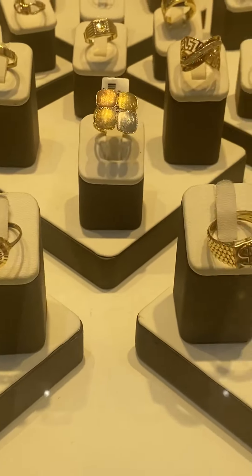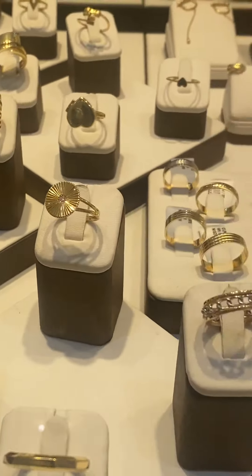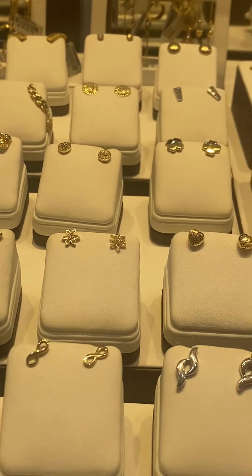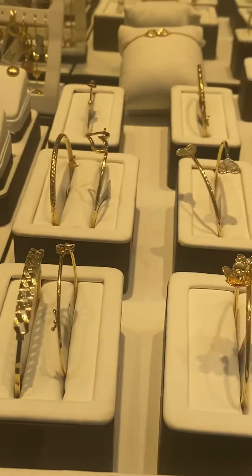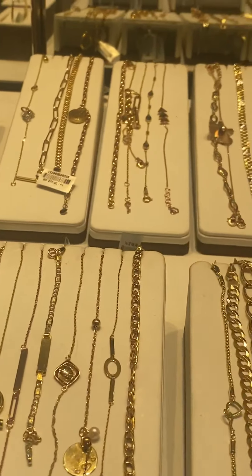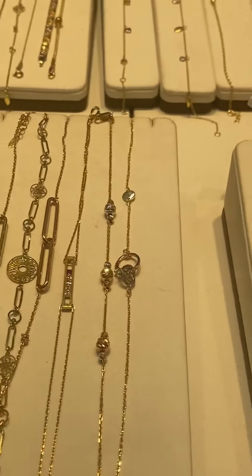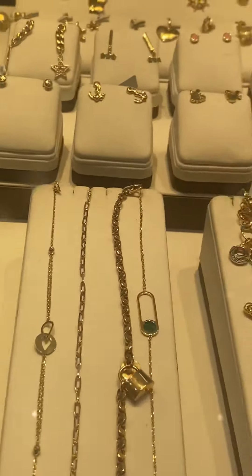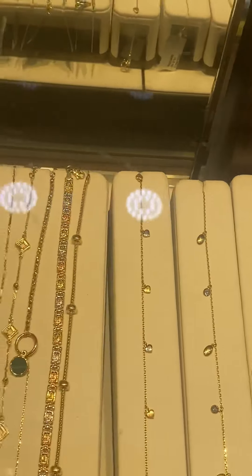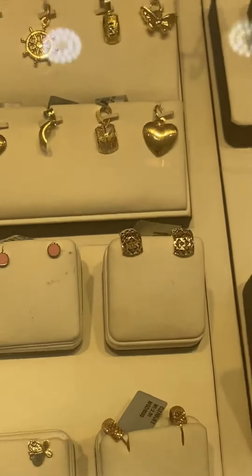Not only 22 carat — here at Malabar Gold and Diamond they also have 18 carat gold. Those are the rings and earrings they have. The price per gram for 18 carat here is 235 to 240 Saudi rials per gram, but it depends on the design. They have their own designer pieces, meaning they design them by the company itself.